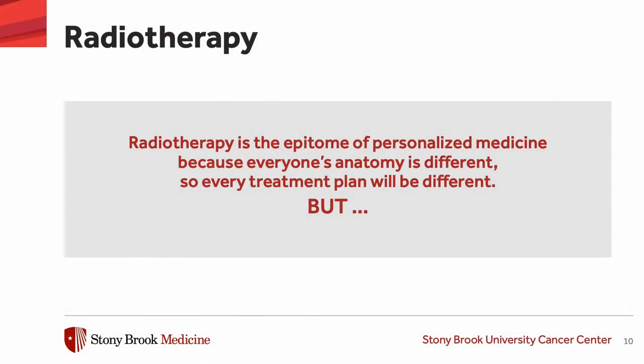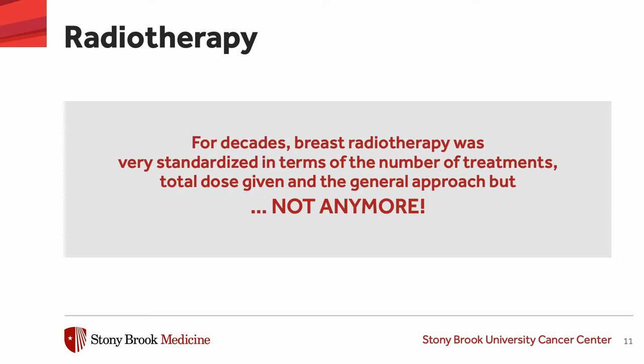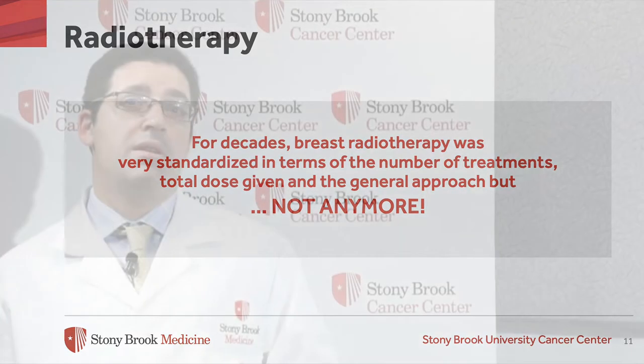Radiation therapy is said to be the epitome of personalized medicine because everyone's anatomy is different, so every treatment plan will be different. But with that said, for decades breast radiotherapy was very standardized — everybody would get basically the same number of treatments, same total dose, and same general approach, regardless of the patient.